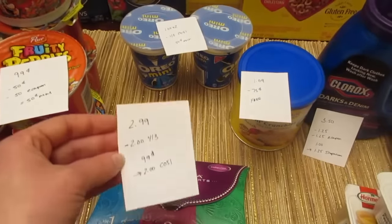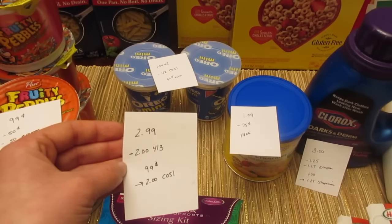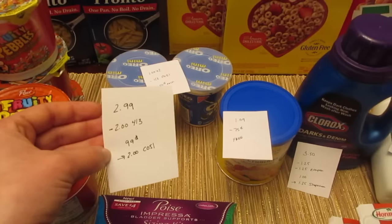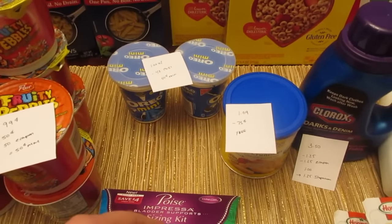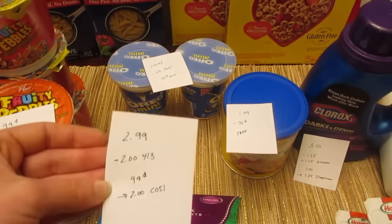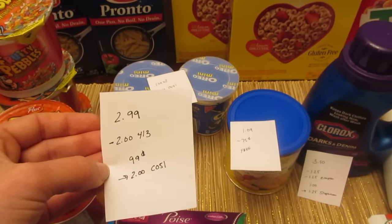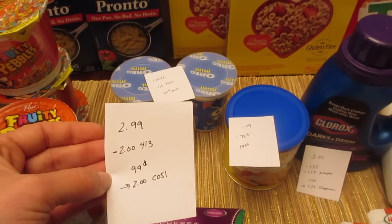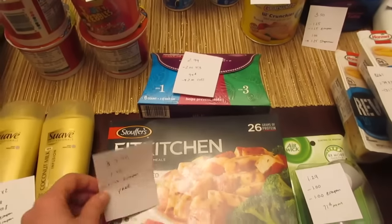The Poise sizing kit package is $2.99. We have a $2 manufacturer coupon from the April 3rd insert, so you pay 99 cents, but there's a $2 Checkout 51 rebate, making it a nice little moneymaker. Note that the $4 coupon inside the package is not for the sizing kit, so you're not supposed to use that on this product. There were also a bunch of $2 printable coupons available, so you may have some of those.